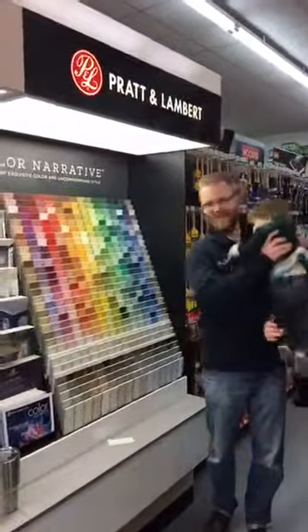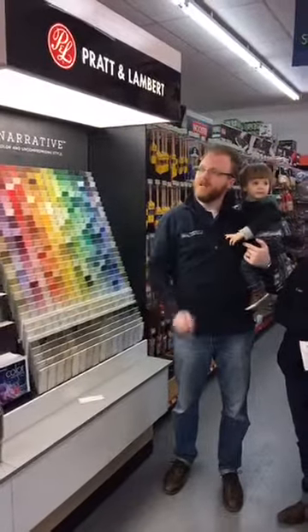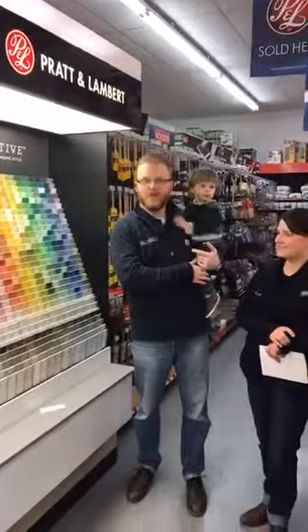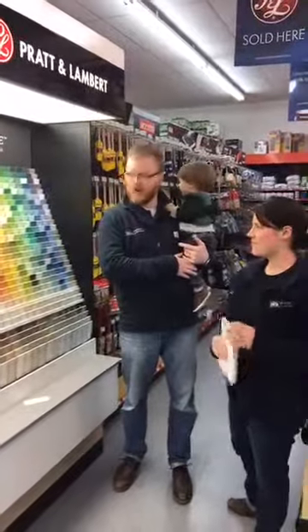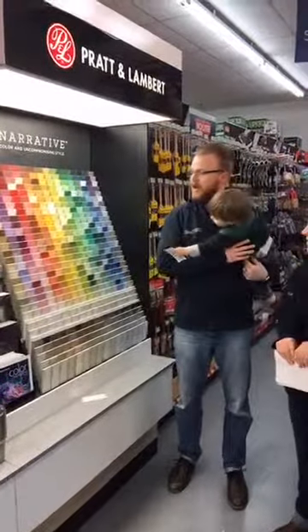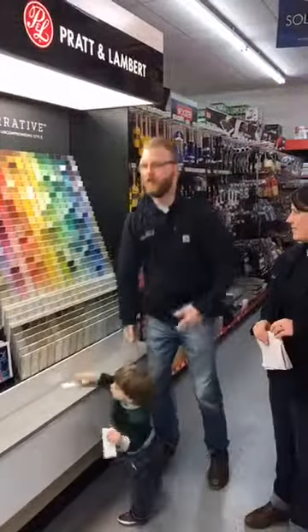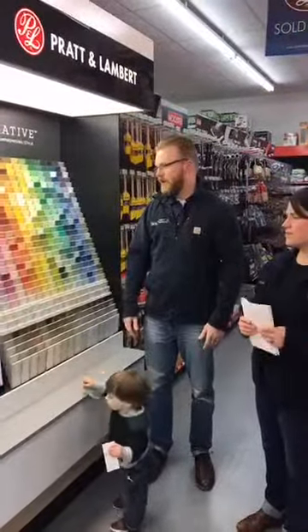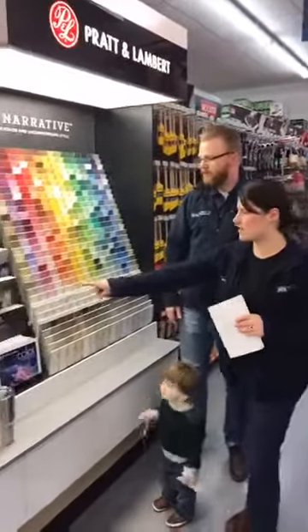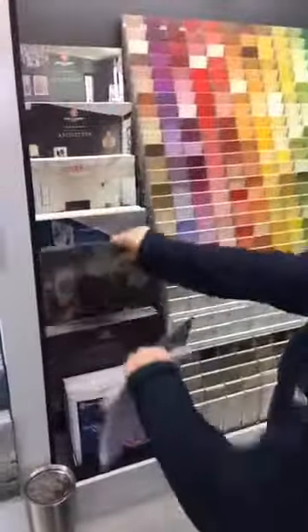Sherwin-Williams helped us get this new color chip rack, and we brought in a couple lines of their paint that we wanted to show you — one for homeowners, a premium line, and one for contractors. We also brought in all these new updated colors to really keep up with the new up-to-date, more trendy and stylish options.